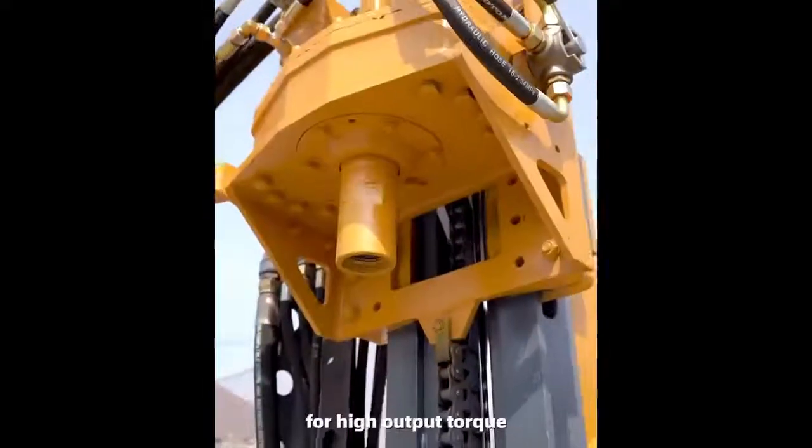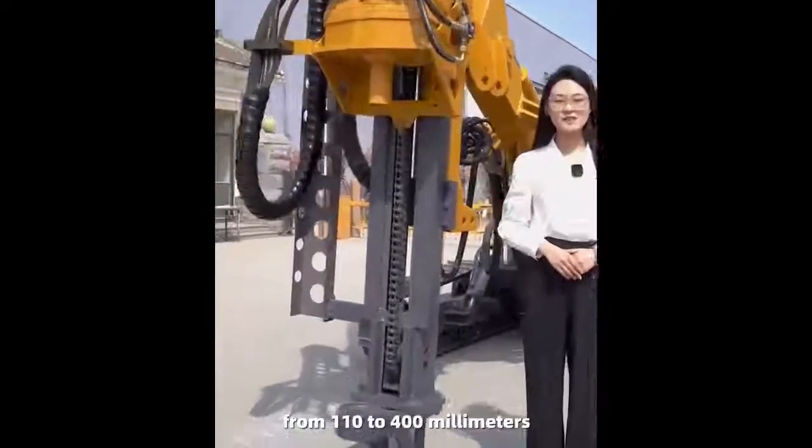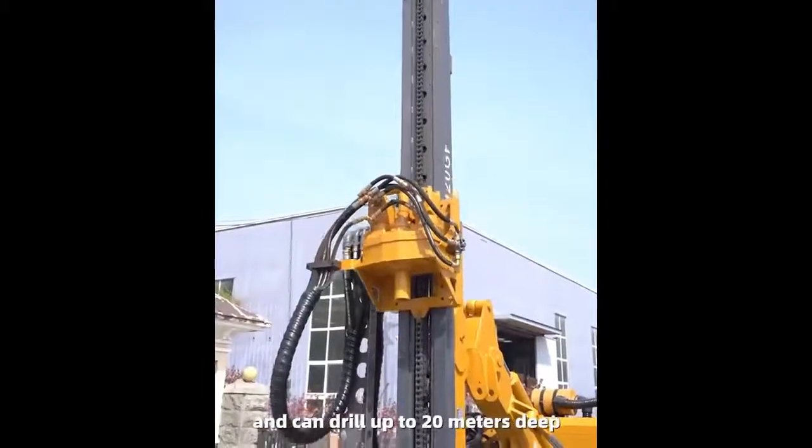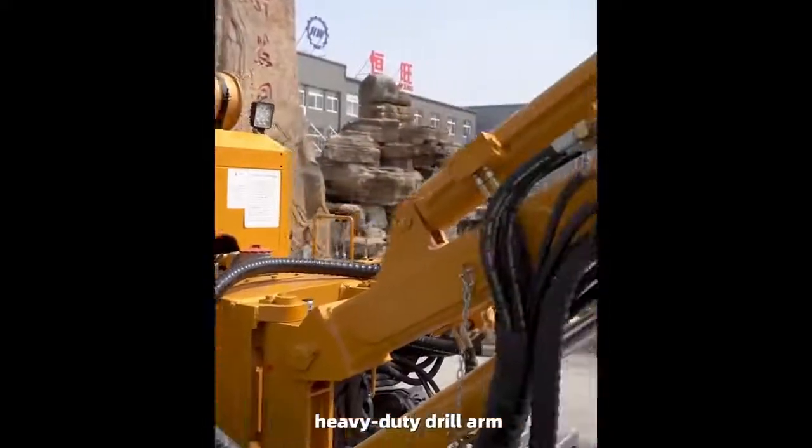It covers hole diameters from 110 to 400 millimeters and can drill up to 20 meters deep. It also comes with a multi-degree of freedom heavy-duty drill arm which can be adjusted forward and backward.